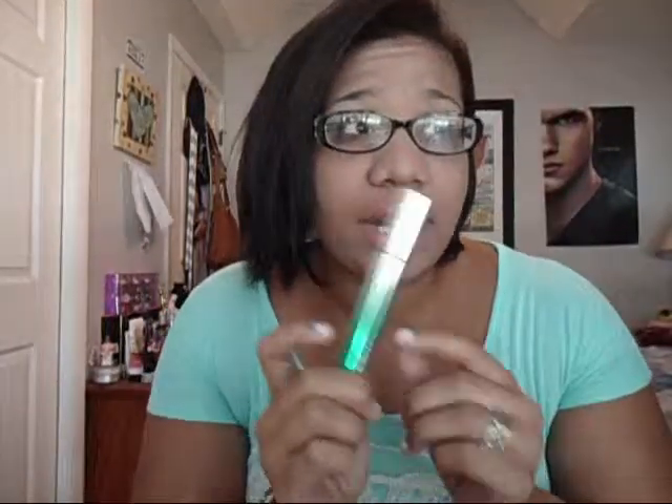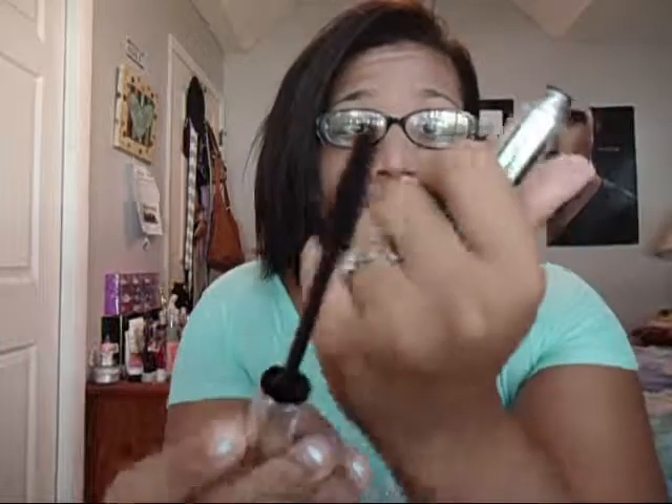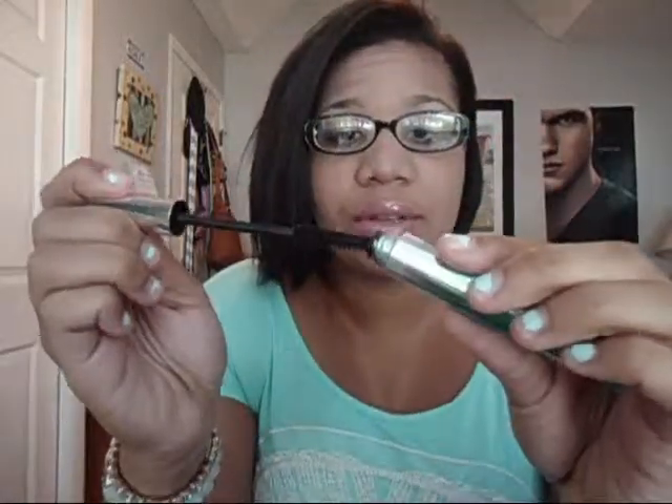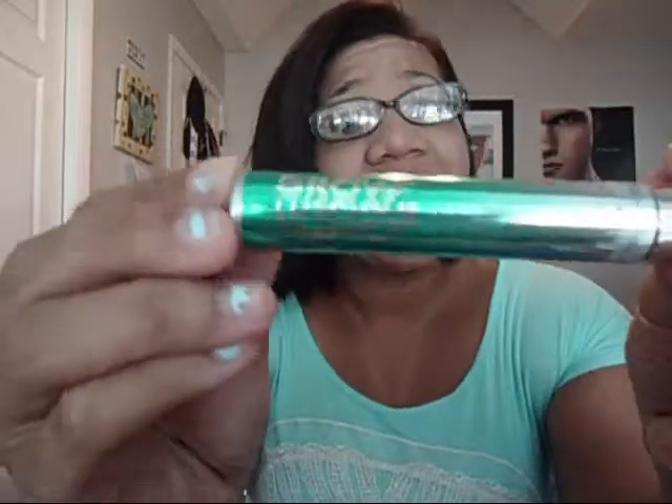Next is a new mascara that I've never tried before. I got it from Walgreens the other day and I've been using it — it's actually very very nice. It's by Revlon, it's the Grow Luscious Plumping Mascara, and it's waterproof, so yay!